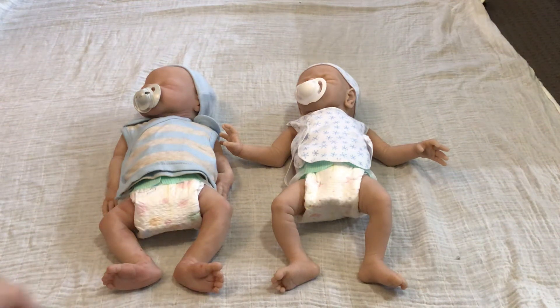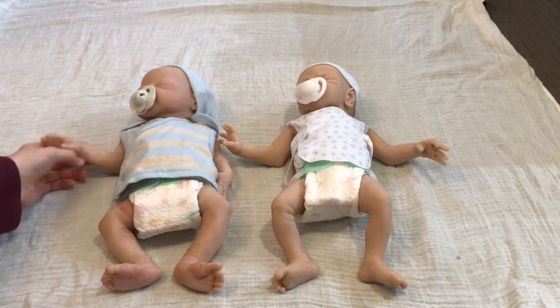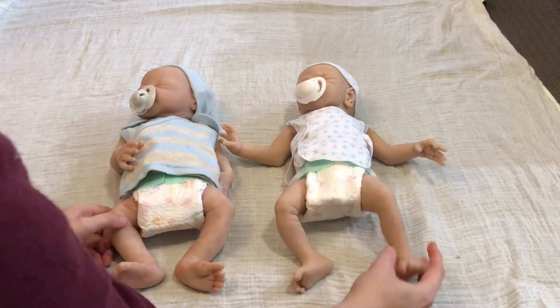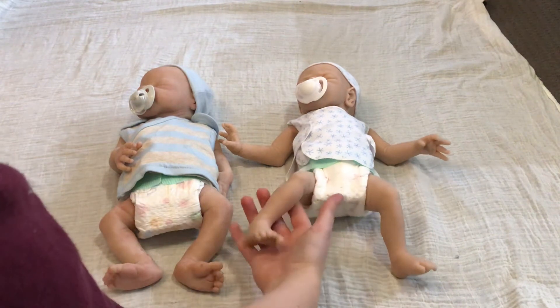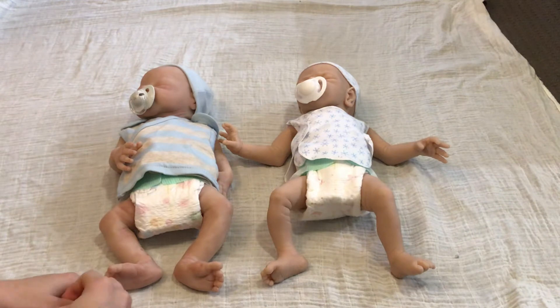Hey guys! I'm here to show you a little bit of a comparison between my two little preemie boys. On this side we have little Noah and he is an Angela Lewis sculpted doll, and he's in eco 20. Over here we have little Early Bird, which I haven't named yet, also in eco 20. I wanted to do a little bit of comparison between the two and my thoughts on sculpting and artistry.